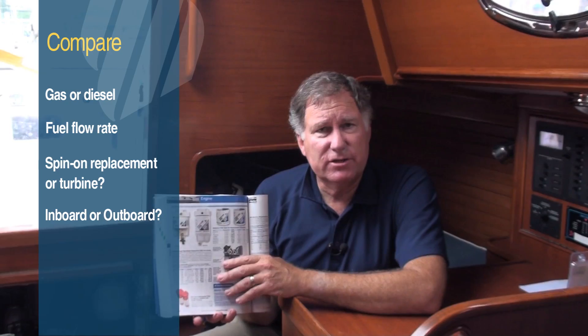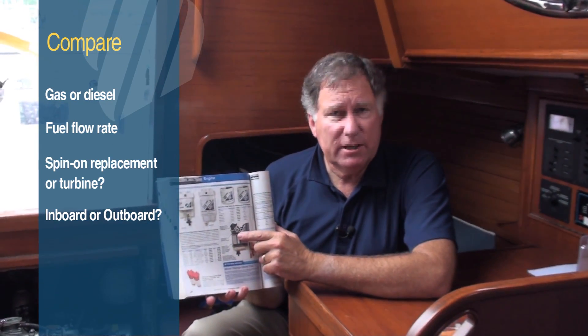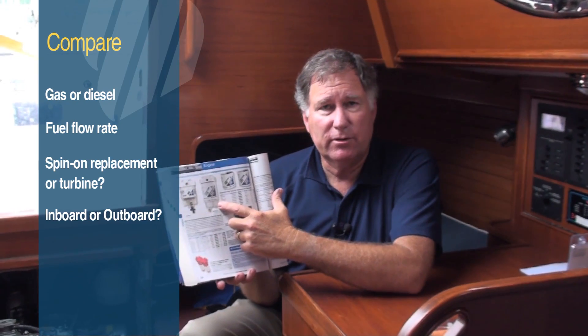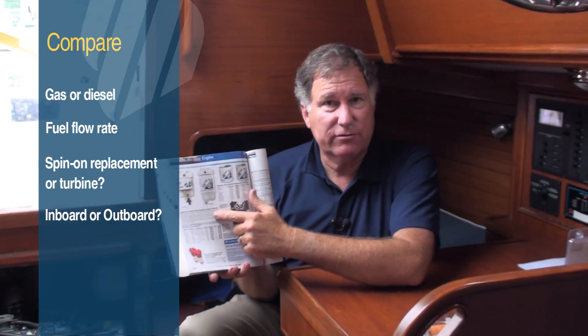Fourth, the type of engine installation you have may affect the type of filter that you can use. For example, inboard-powered boats can't use a filter that has a clear sediment bowl, and they may have to use one that has a metal sediment bowl. So how your gasoline boat is powered may affect your filter choice.